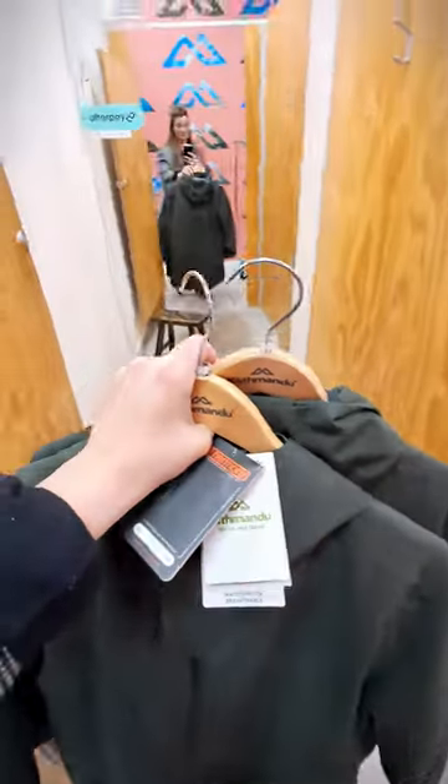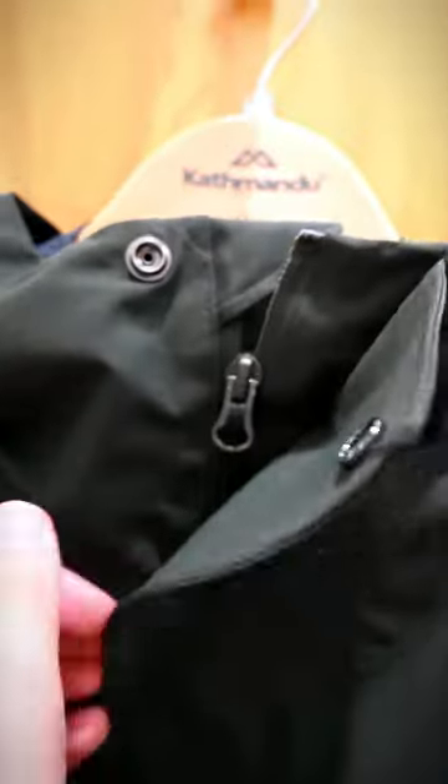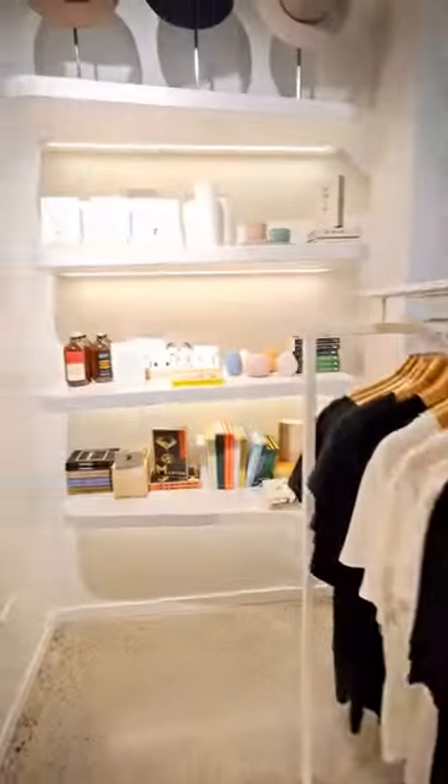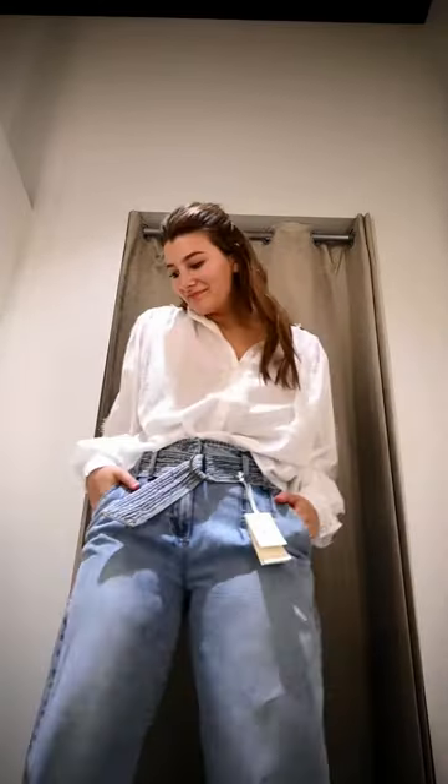I experienced some awesome customer service in Kathmandu while I was trying on some winter themed outfits, and then I spent way too long in Macs trying things on in their beautiful changing rooms. I mean, look at this lighting!